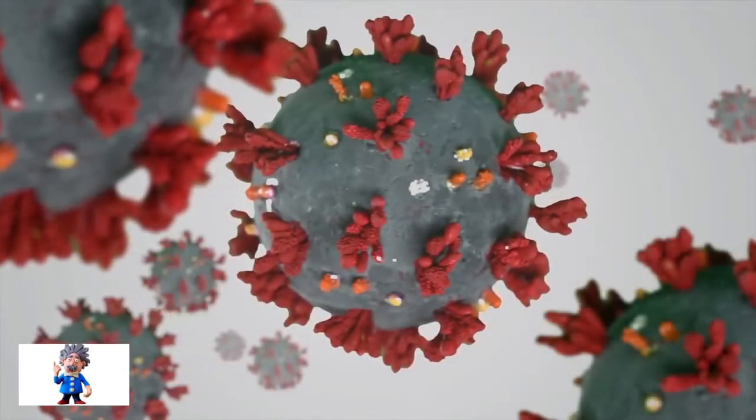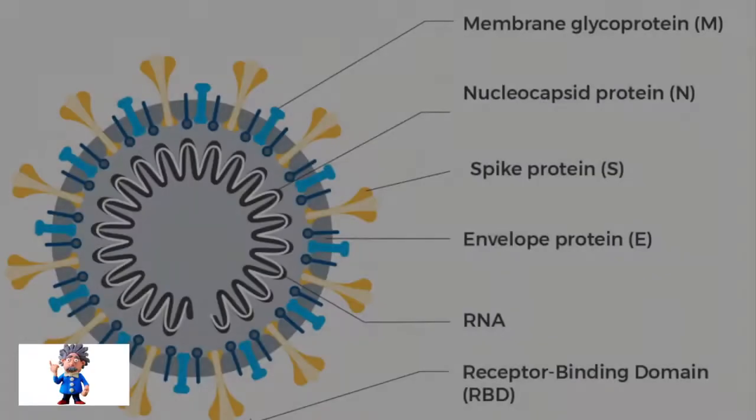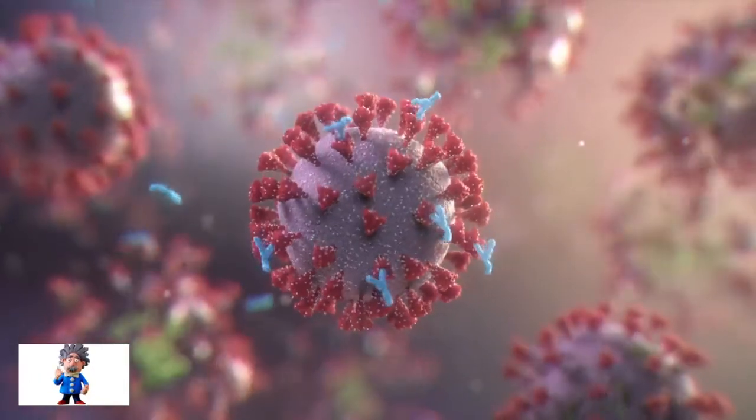It is important to remember that most of these mutations are actually found on the receptor-binding domain of the spike protein. This is the very same place where the antibodies generated by the vaccines attach to.